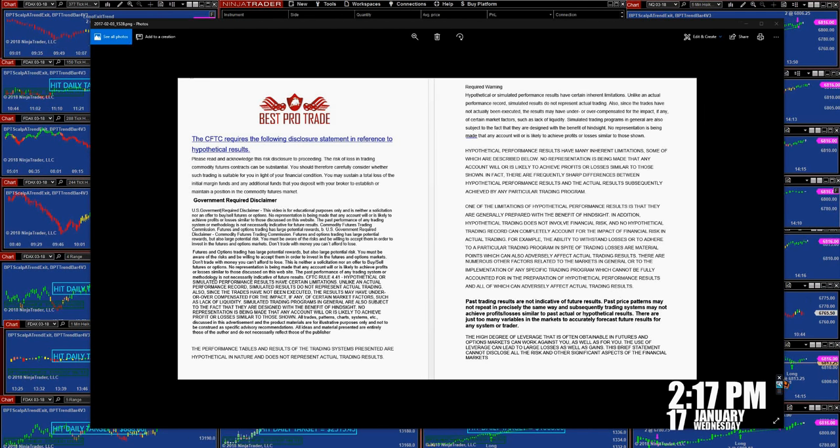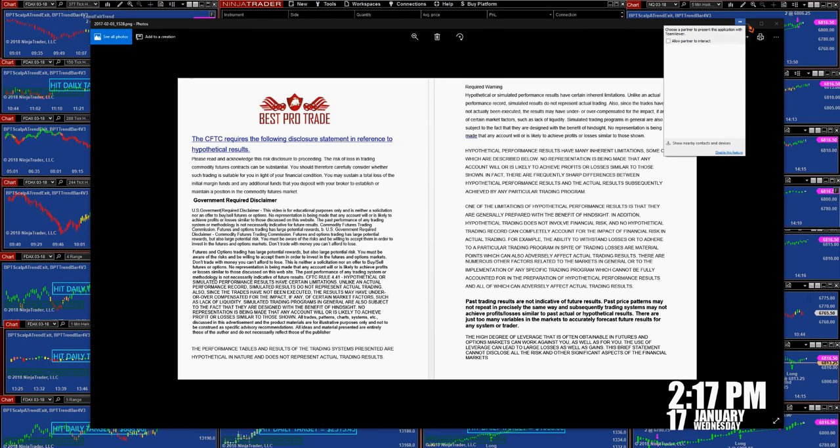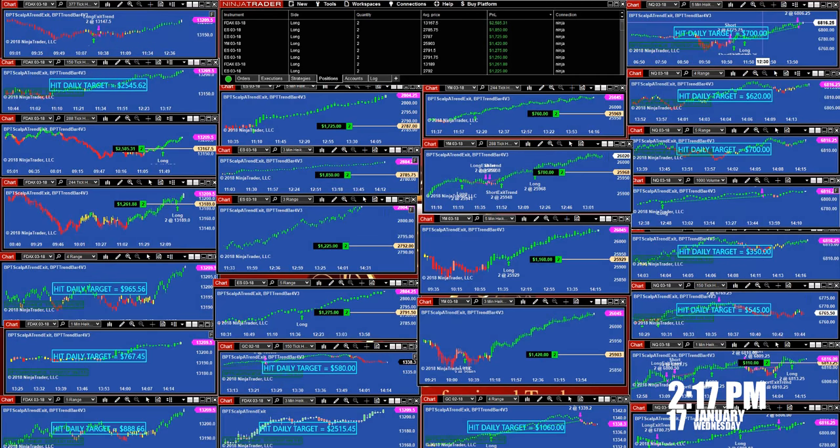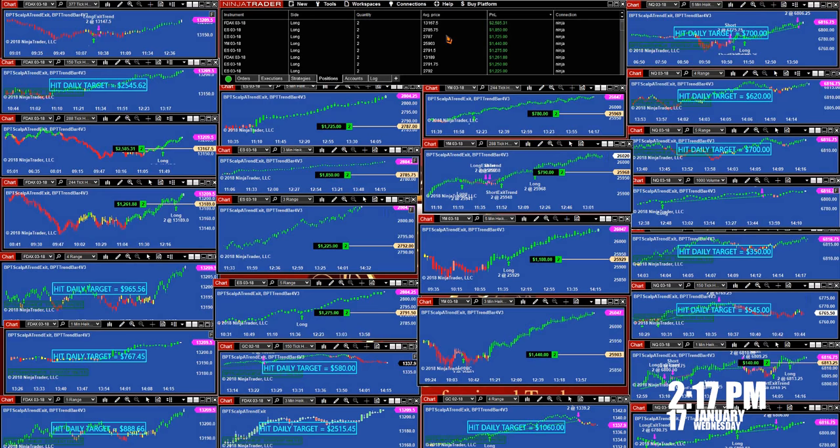Good day everyone, today is 2:17 PM, 17 January, Wednesday. We have a disclosure here — a little choppy market today, and a lot of the trades have not closed yet. The YM today has not closed yet. Most of the Nasdaq has closed, but the YM and the ES they are still going up. Traders tried to manually reverse the market today — they miscalculated. The trend is extremely strong and the market keeps climbing.